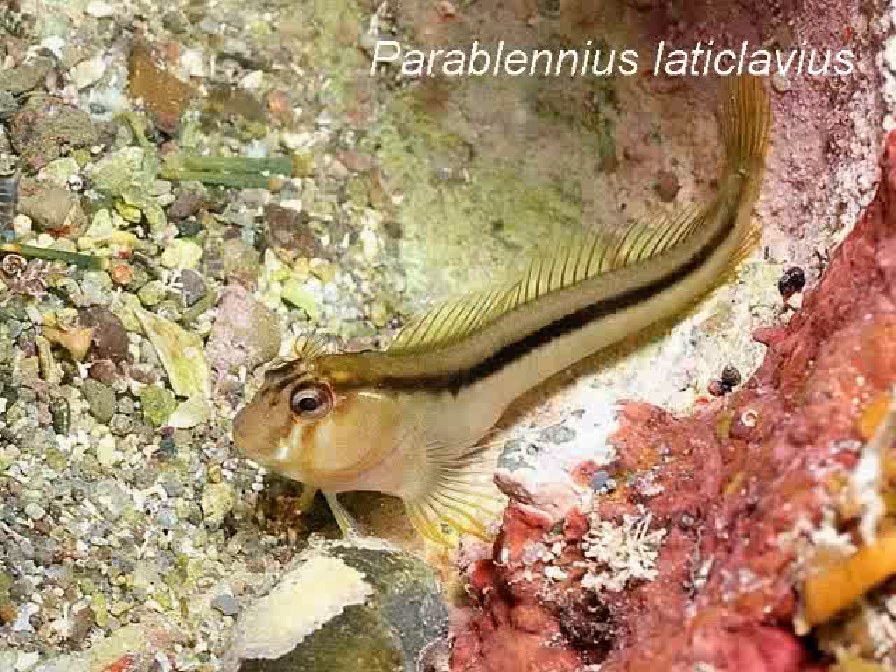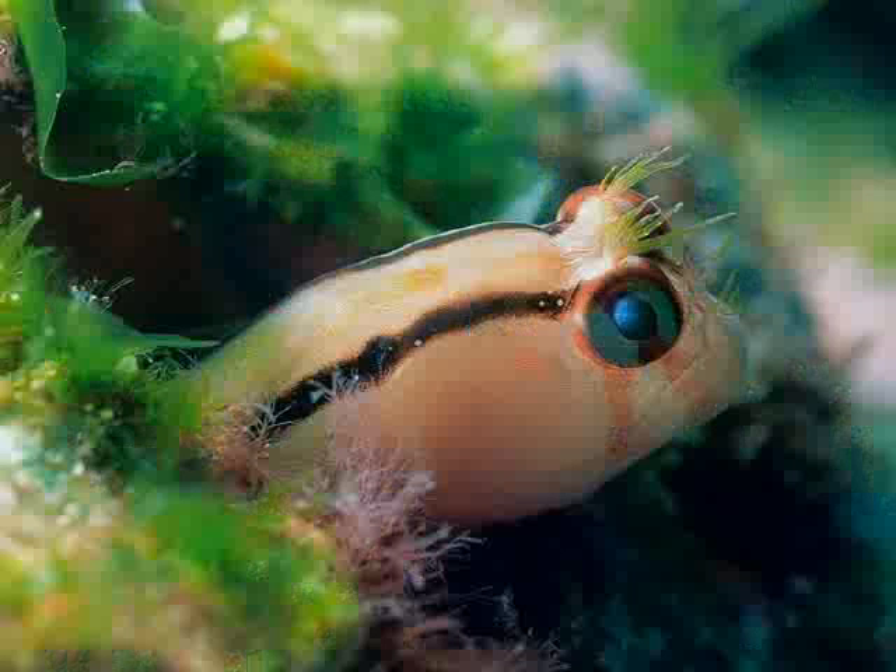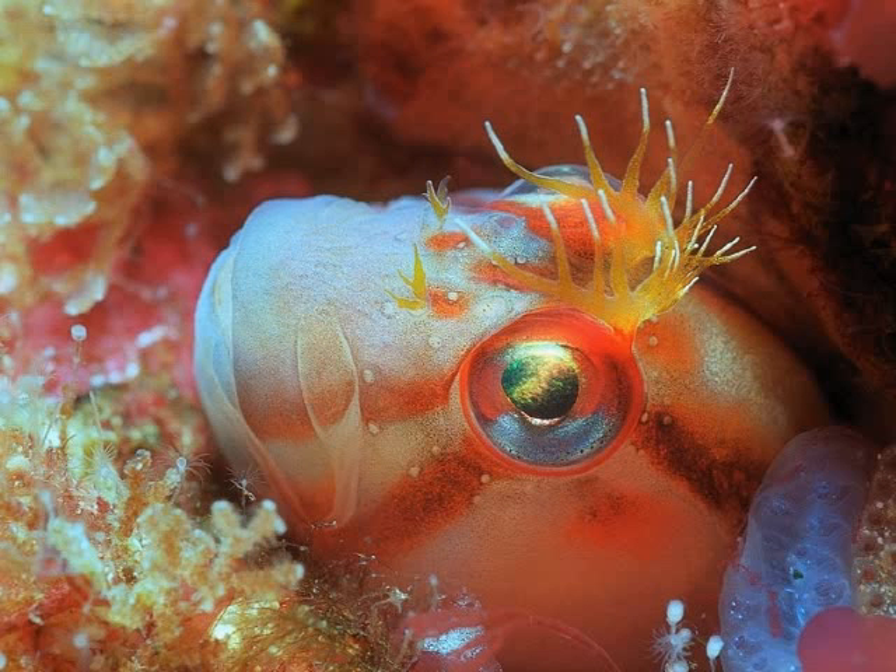The smartest is the crested blenny, a little slime fish with a single back fin but without scales. It is cautious and moves very fast when it has to. Here it peeps out of a hole in the rock, ready to clean other fishes. Its face is quite cute, with crests over its eyes.